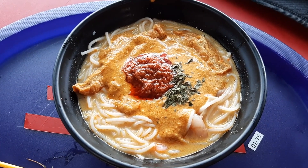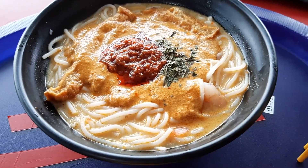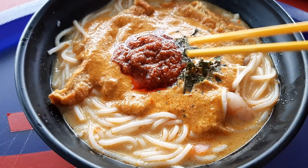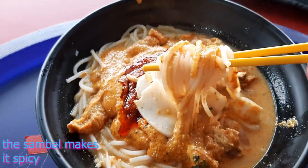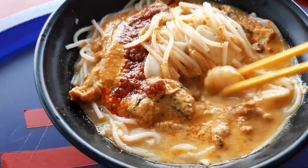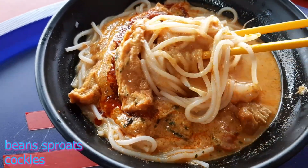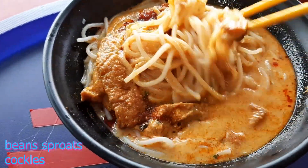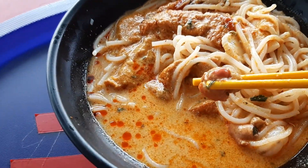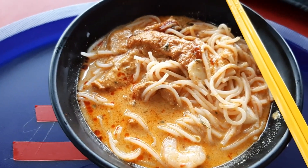On top you can see a bit of the laksa leaves. Looking inside, there is a very interesting laksa broth, laksa leaves on top, then the sambal, then you have the tau pok or the fried tofu, and the thick bihun noodles — thick rice noodles. You also have prawn, chicken, bean sprouts, and then also the cockles, which they put in raw and let cook in the hot laksa broth.